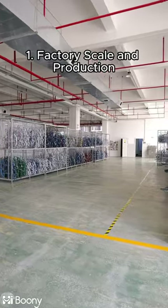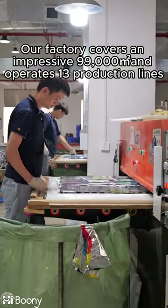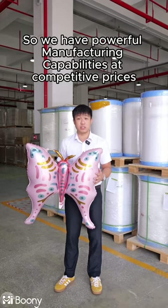1. Factory scale and production. Our factory covers an impressive 99,000 square meters and operates 13 production lines, so we have powerful manufacturing capabilities at competitive prices.